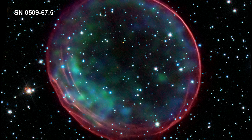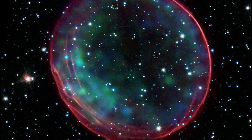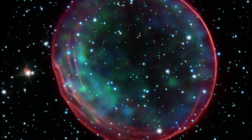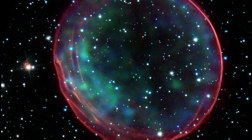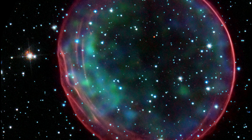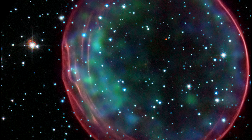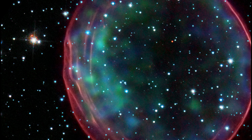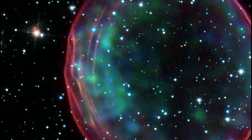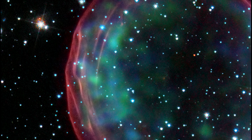This image of Supernova Remnant 0509-67.5 was made by combining data from two of NASA's great observatories, Hubble and the Chandra X-ray Observatory. The results show soft green-blue hues of heated material from the X-ray data surrounded by the glowing pink optical shell, which shows the ambient gas being shocked by the expanding blast wave from the supernova.